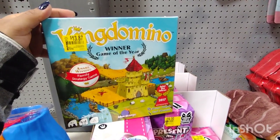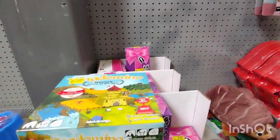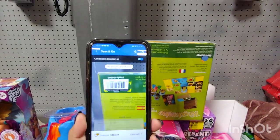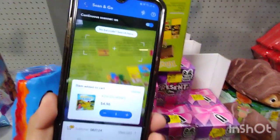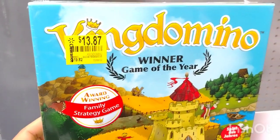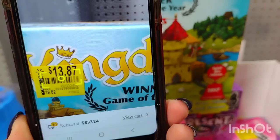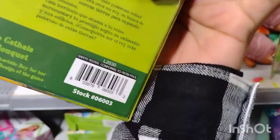They also have this one right here — this is the King Domino, Winner of the Year, for $13.87. Let's go ahead and scan this one to see if it's ringing up at a cheaper price. It is ringing up for $4.96. This one was $19.82, it has a clearance sticker of $13.87, but it is ringing up for $4.96. There you go — here is the barcode for that one.